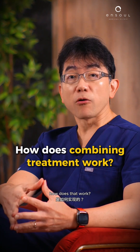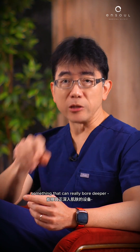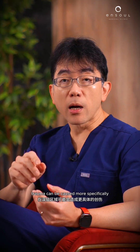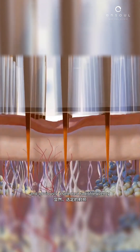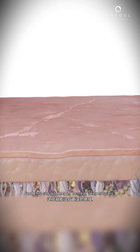So combining treatments — how does that work? Often we need to think about energy-based devices, something that can really bore deeper. Microneedling with radiofrequency — the microneedles can go deep, these microneedles are fine. Trauma can be caused more specifically in the deeper areas, and a selected radiofrequency can then be effective at the level that you want, going deeper to treat deeper scars.